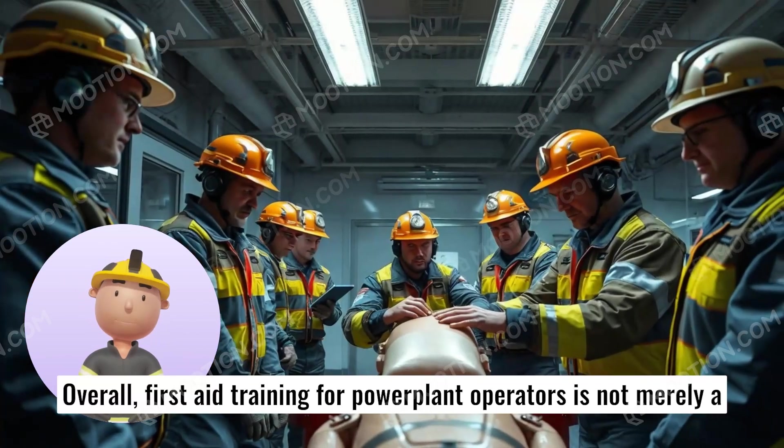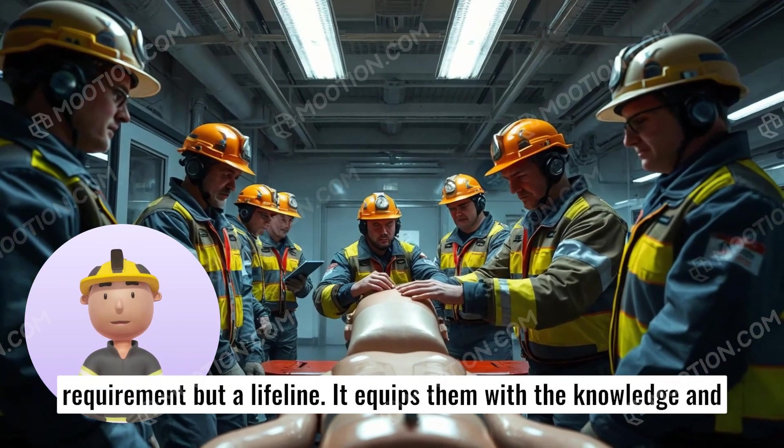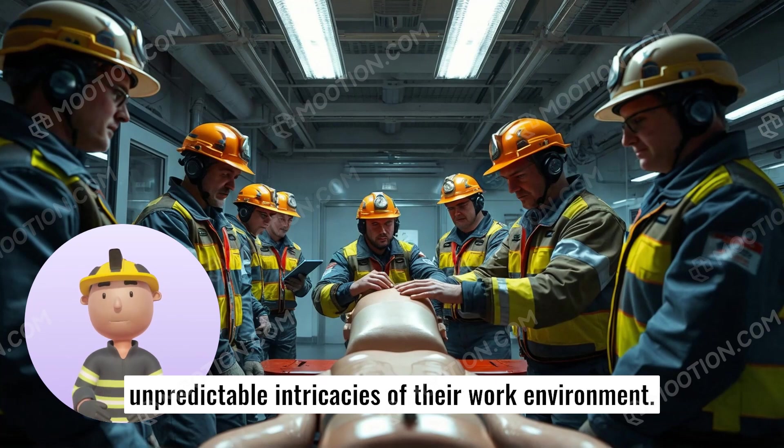Overall, first aid training for power plant operators is not merely a requirement but a lifeline. It equips them with the knowledge and confidence to respond aptly, safeguarding lives amid the unpredictable intricacies of their work environment.